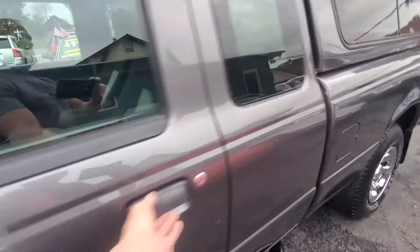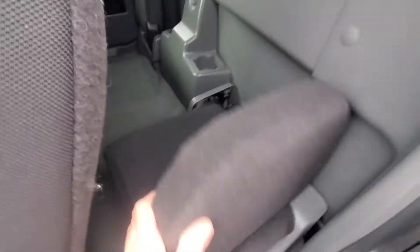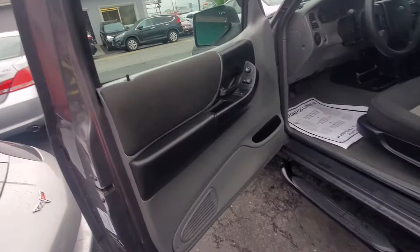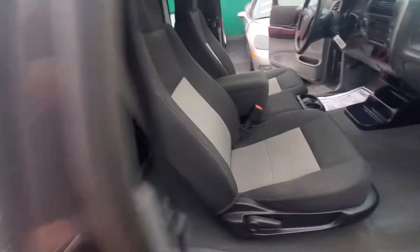Let's open up the door and the side door. Functions as it should. It does have the jump seat on both sides. Door panel is in good shape. Driver's side door panel is in good shape. Dash is in good shape.